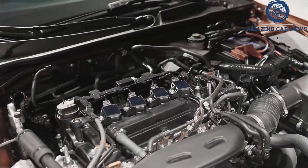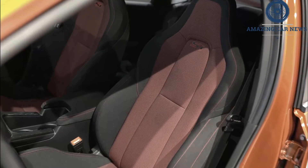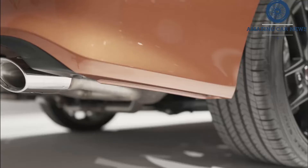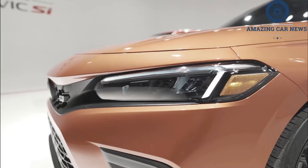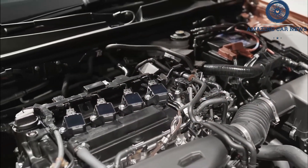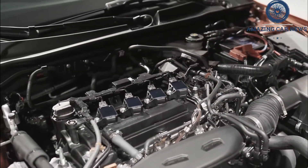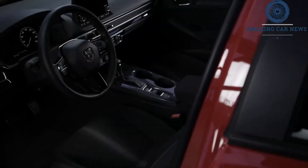Engine, transmission, and performance: under the hood of the Civic Si is a turbocharged 1.5-liter four-cylinder that makes 200 horsepower and 192 pound-feet of torque. That power is sent to the front wheels through a standard limited-slip differential and a six-speed manual transmission. An automatic option isn't currently offered. Honda says the Si's engine is enhanced with a broader torque curve and sounds better thanks to a new exhaust system.